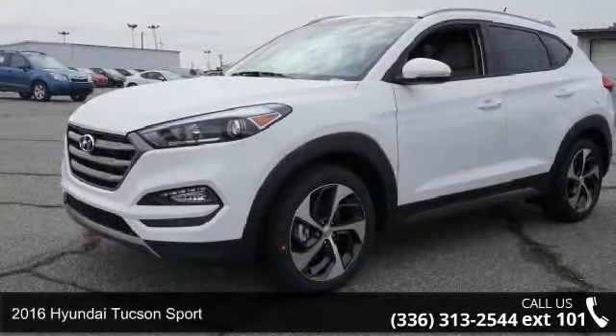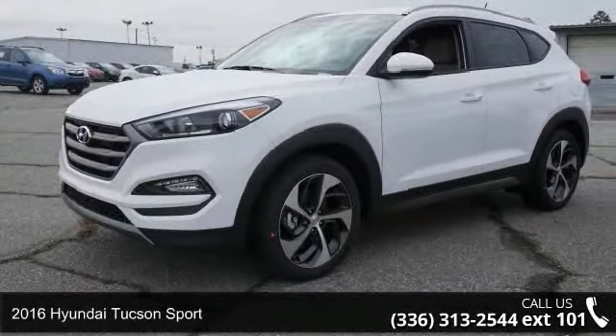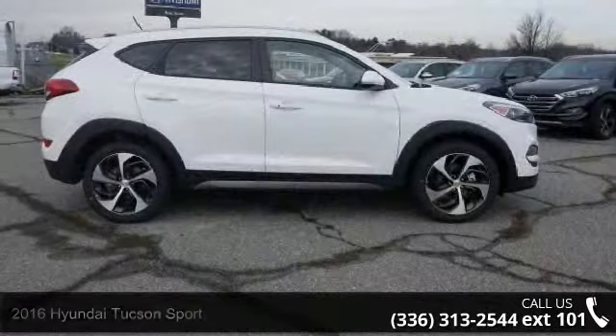Presenting the 2016 Hyundai Tucson Sport. If you are looking for an automobile with great features, look no further.